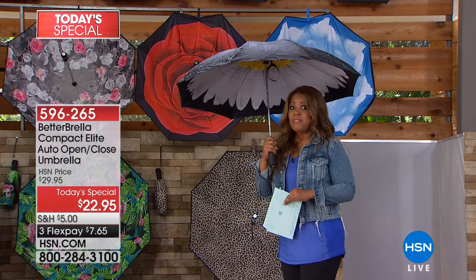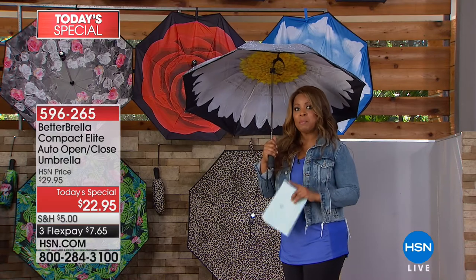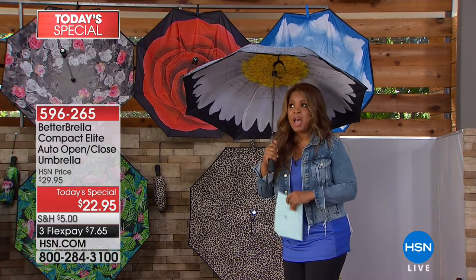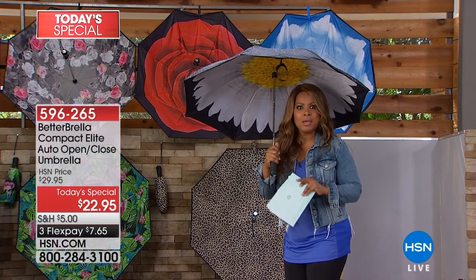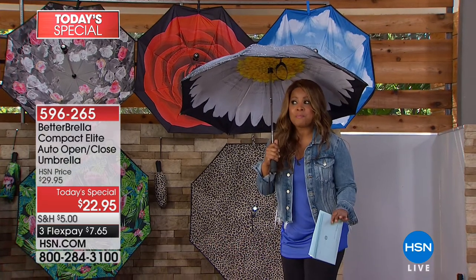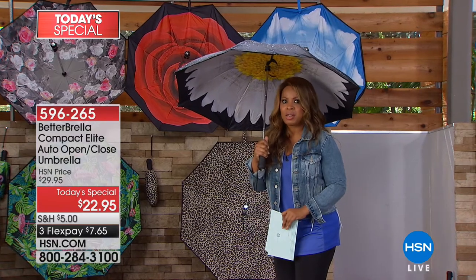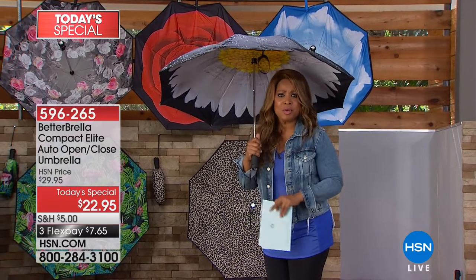There is not currently another Bedabrella Today's Special planned until the holidays. With Mother's Day coming up May 13th and Father's Day in June, buy more and save. Spring and the rainy season are on their way, and you can buy a cheap inexpensive umbrella — but there is nothing like the better umbrella.